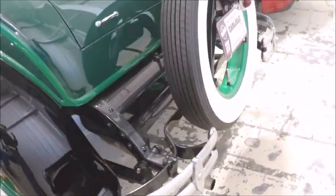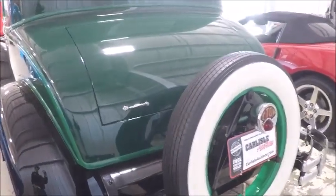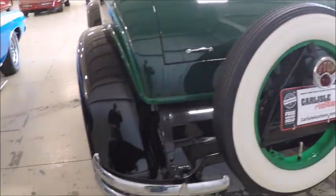Minimal bumpers in the back, and the spare is located right in the center. Notice that there is just one tail light — the stop light — right in the middle.